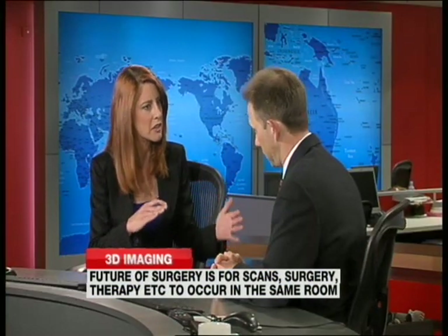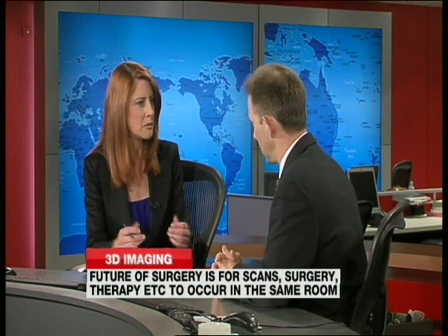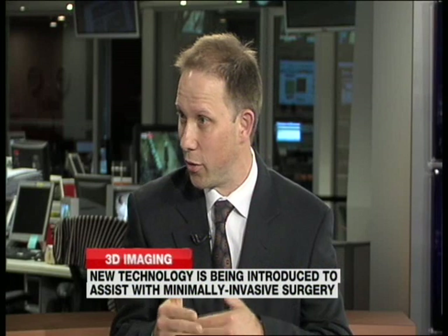How is it changing surgery? What kind of technology was used before we had these 3D machines? Well, you'd be reliant on imaging taken prior to the operation and using that imaging to perform your procedure. Whereas now, if you are able to obtain imaging during the actual operation itself, then you have real-time access to what's going on there and then.